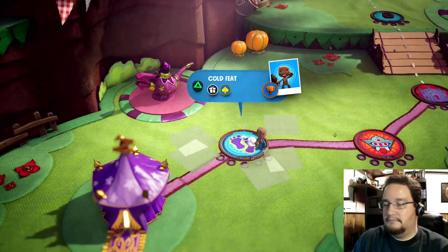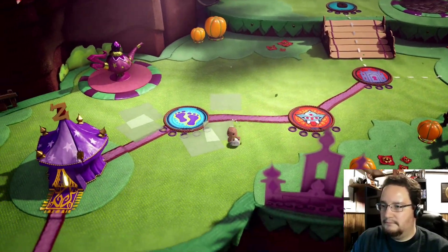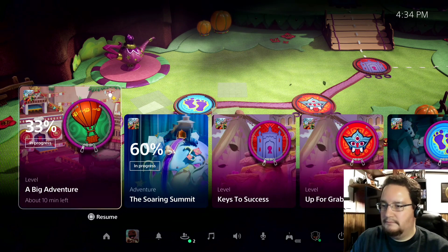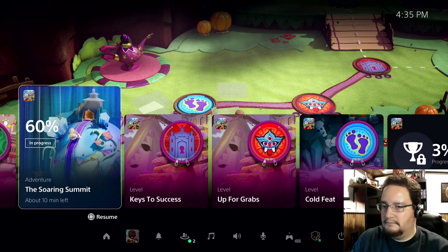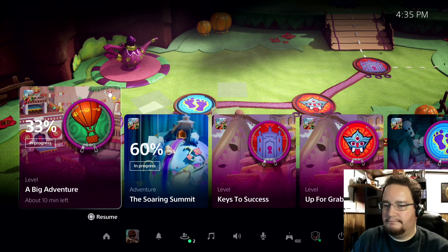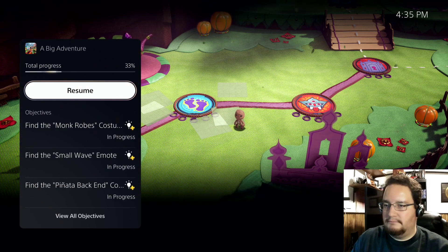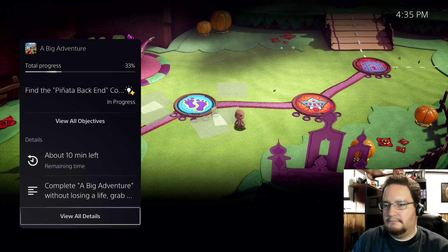Sackboy A Big Adventure is packed with things to discover, and each level represents one type of activity I can play, many of which I can go back to later to discover more. I tap the PlayStation button to bring up the Control Center again. I can see a number of available activities, both active and suggested by the system. Let's take the first one, A Big Adventure, as an example. I can see that I haven't quite completed this level yet — I'm at 33%. Here I can see more information, including key objectives I haven't met. It says about 10 minutes left. This is PlayStation 5's personalized playtime estimate, giving me an idea how long it will take me to complete this activity.